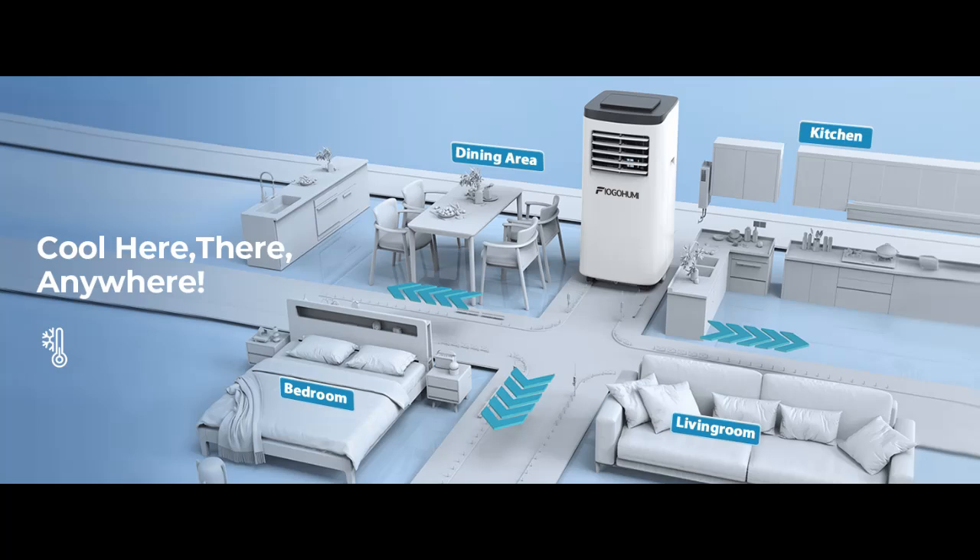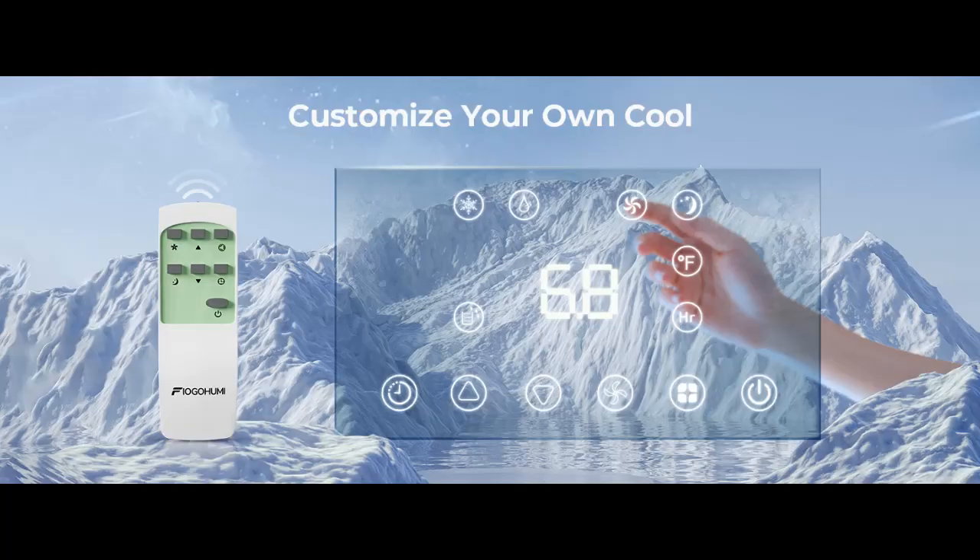10,000 BTU cooling capacity with 5,100 BTU DOE cold that reaches as far as 20 feet. A temperature range of 61 to 88 degrees Fahrenheit allows you to customize your cooling needs for dorms, apartments, offices, kitchens, garages, bedrooms, or living rooms.